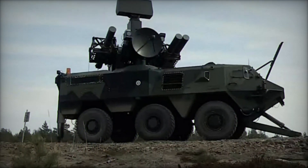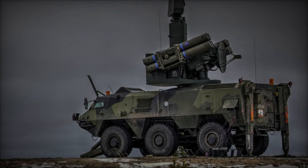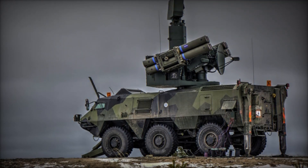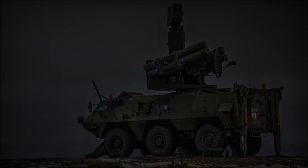The command and control unit serves as the brain of the system, orchestrating the entire air defense operation. It integrates data from various sensors, assesses threats, and coordinates missile launches to neutralize incoming targets swiftly and decisively.